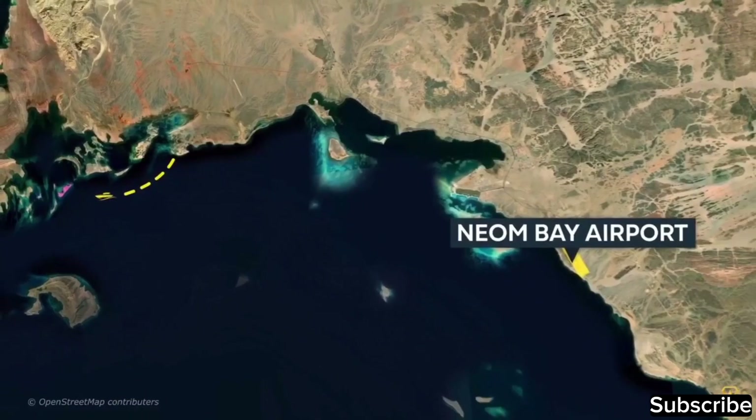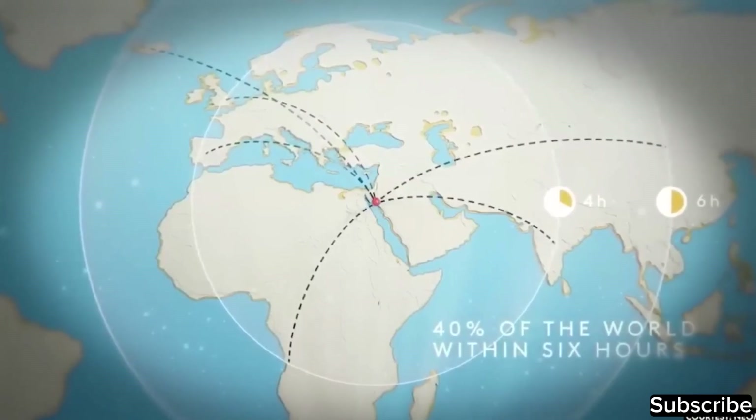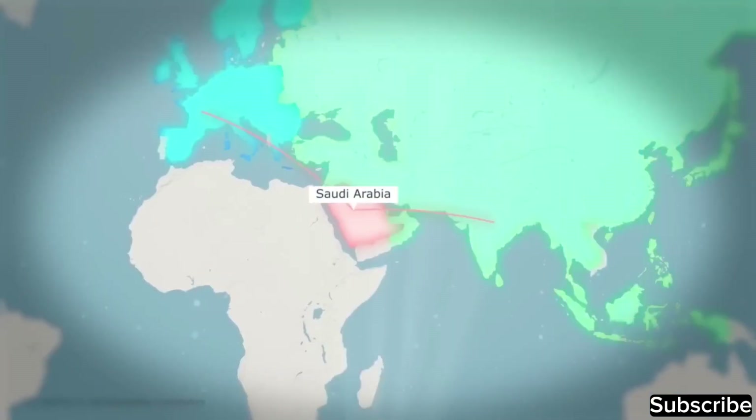With The Line extending to the Red Sea, it is also seen as having significant potential for trade, given that 13% of global trade occurs through the Suez Canal. Additionally, a NEOM Bay airport is planned to be constructed nearby, strategically positioned so that 40% of the world will be reachable within just six hours, facilitated by Saudi Arabia's central location connecting Europe, Asia, and Africa.